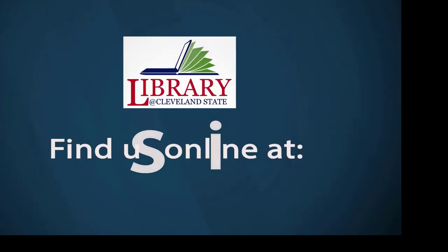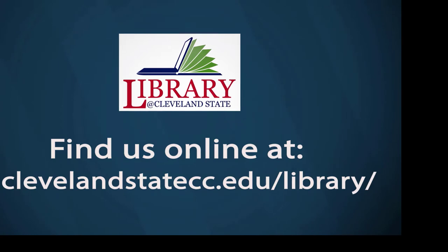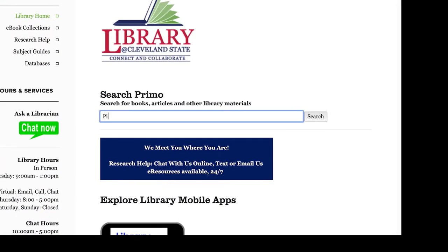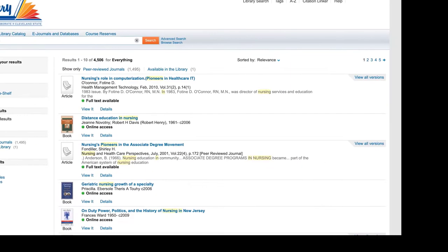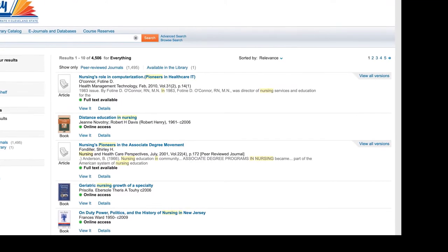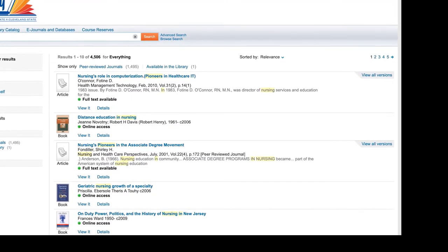If you would like to access our information online, you may use the following. Search Primo, a one-stop solution for discovery and delivery for physical and online resources, with 24/7 access. Access via CougarNet or the Library tab. Here, you are able to look for books, magazines, scholarly, and newspaper articles. It contains all resources that the library has.